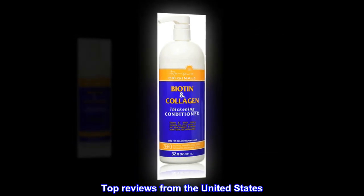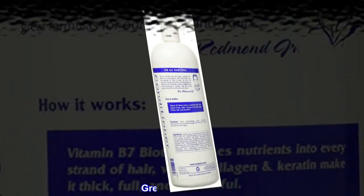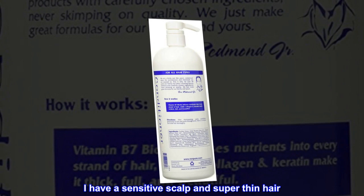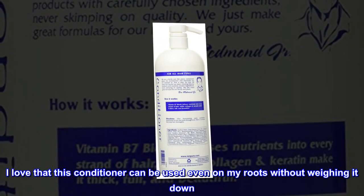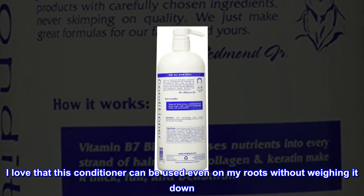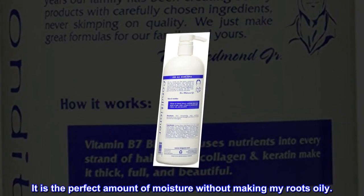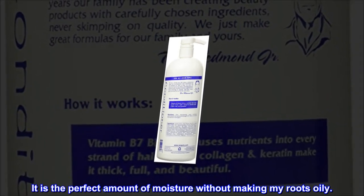Top reviews from the United States. Great for thin hair. I have a sensitive scalp and super thin hair. I love that this conditioner can be used even on my roots without weighing it down. It is the perfect amount of moisture without making my roots oily.